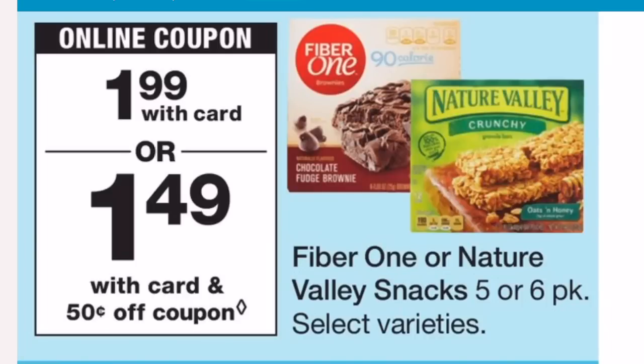Using the $1.00 off two coupon, you'll pay $2.98 at the register, making each box just $1.49. I have been loving the Nature Valley almond biscuits and the oatmeal squares — they're perfect for breakfast. I'm completely out, so I'm looking forward to doing this deal to replenish my stockpile.